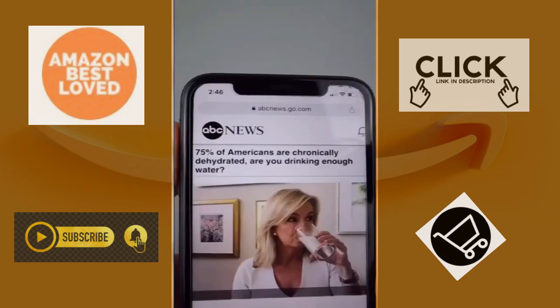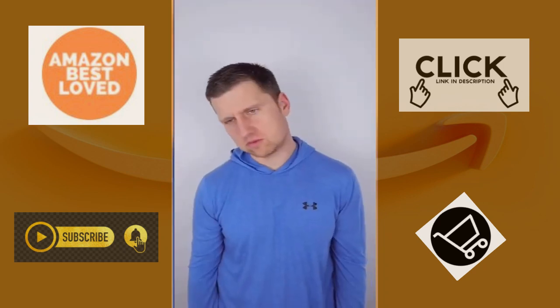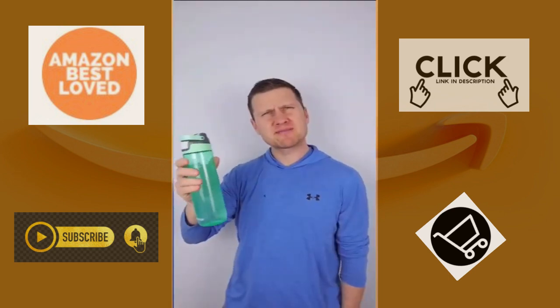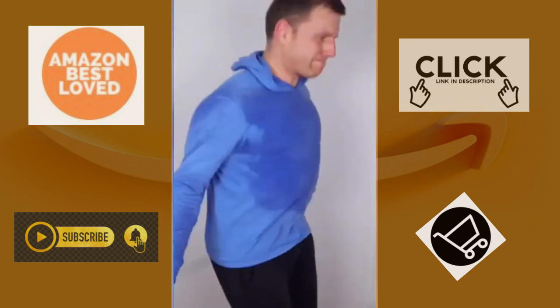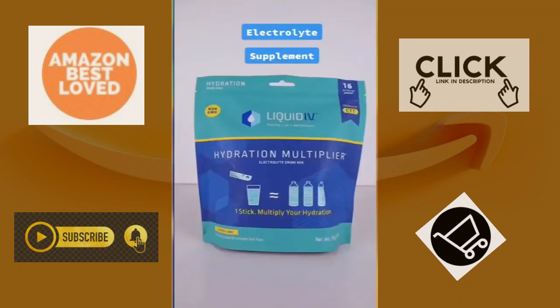Some products you need or don't. Chances are you're probably dehydrated right now. If you're feeling tired or irritated, if you have bad breath, or if you're having a hard time concentrating, you might actually just be dehydrated. Although there are many different opinions on how much water you need, eight glasses per day seems to be a good starting point. If you're very physically active and looking to replenish electrolytes lost through sweat, this Liquid IV electrolyte supplement is something you might want to consider.